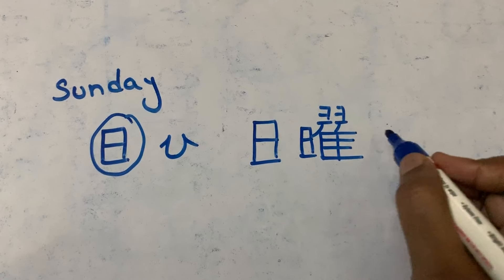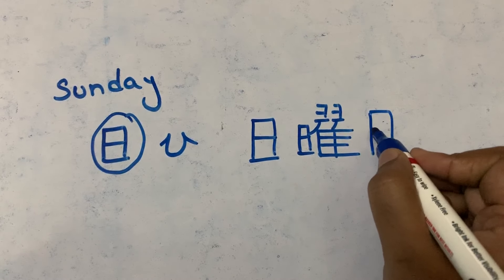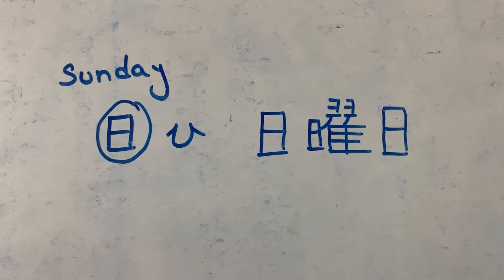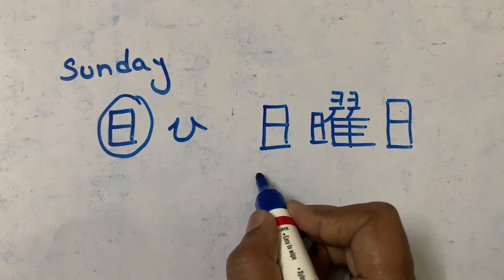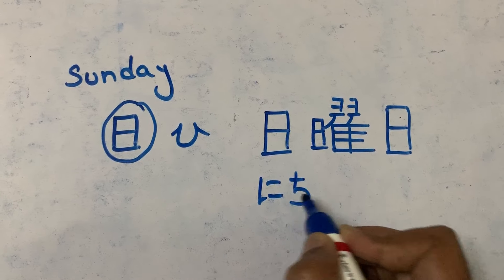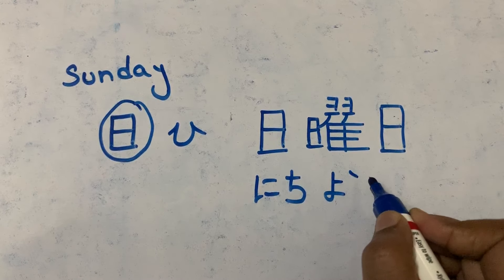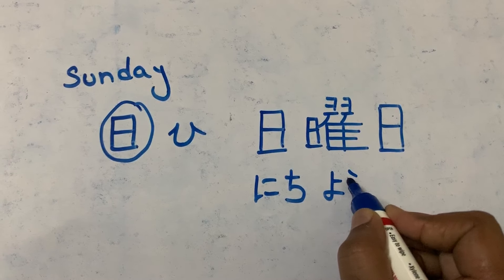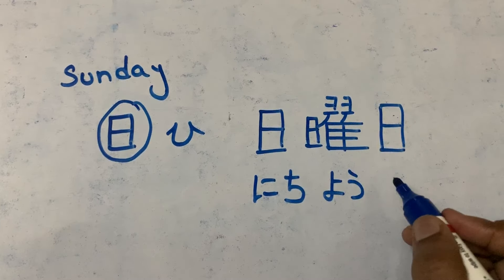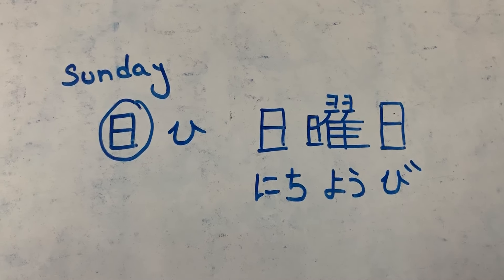This is 'yo'. And next is 'bi'. This is called Sunday — nichiyobi. 'Nichi' means Sunday. 'Yo' means day of the week — this kanji we call it as 'yo'. And this is 'bi'. 'Bi' also means sun.